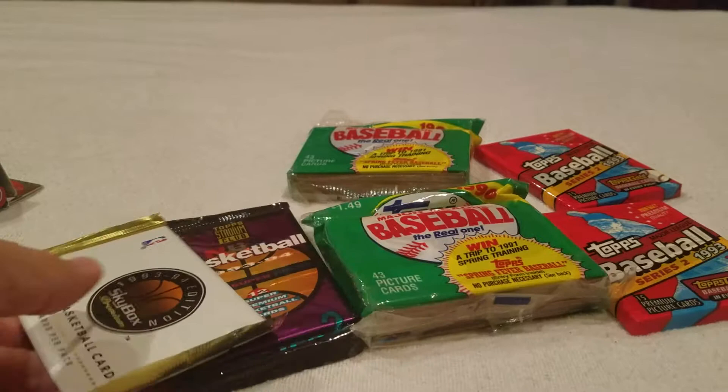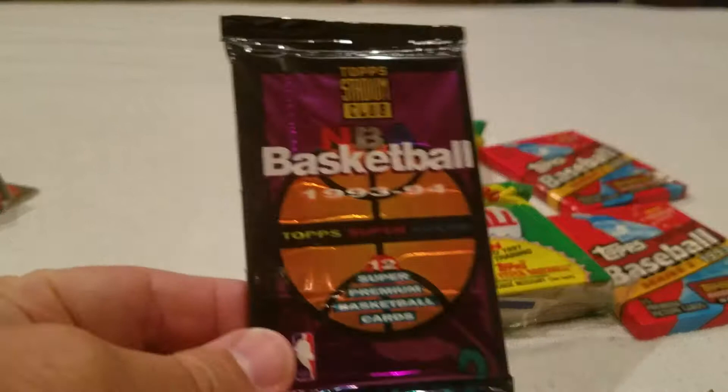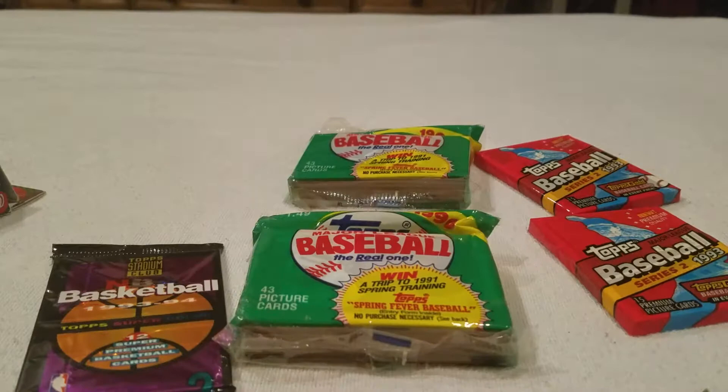As always, grabbed some penny sleeves, but I also grabbed a few packs out of the 50-cent bin: '93-'94 Skybox, '93-'94 Stadium Club, two jumbo packs of 1990 Topps, and two packs of '93 Series 2 Topps. Let's see if we got anything cool - I'll go ahead and start with the basketball.